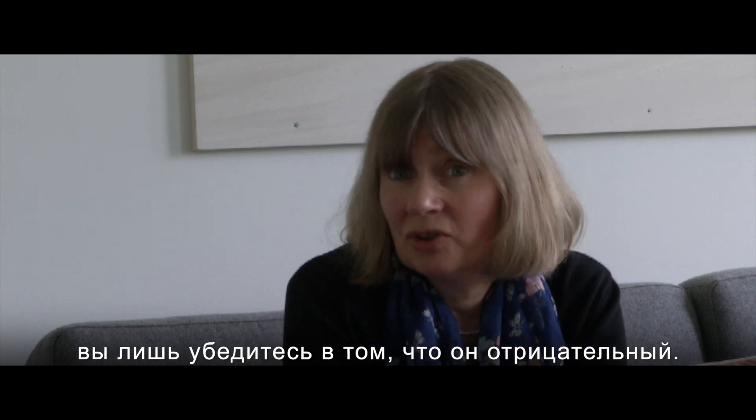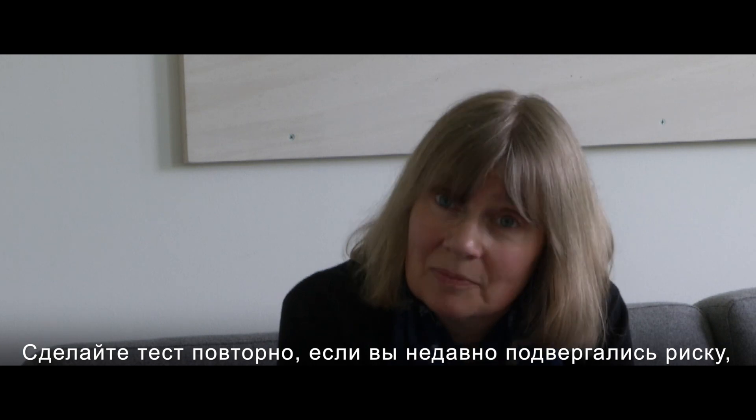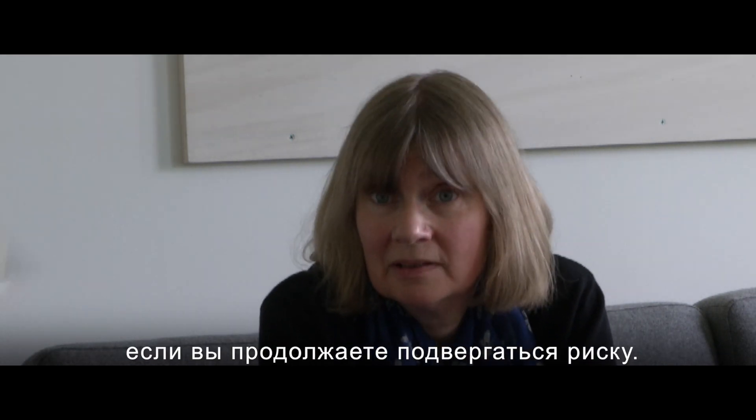It's simple. If you test negative, you can be reassured that's negative. Check it again if you've had a recent exposure, and check it regularly if you continue to be at risk.